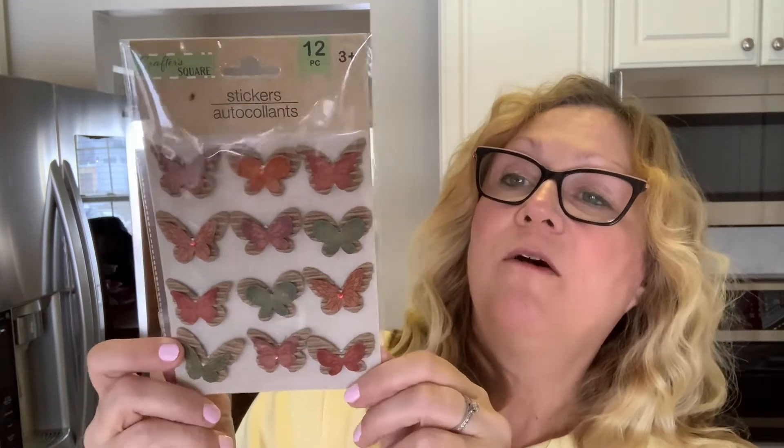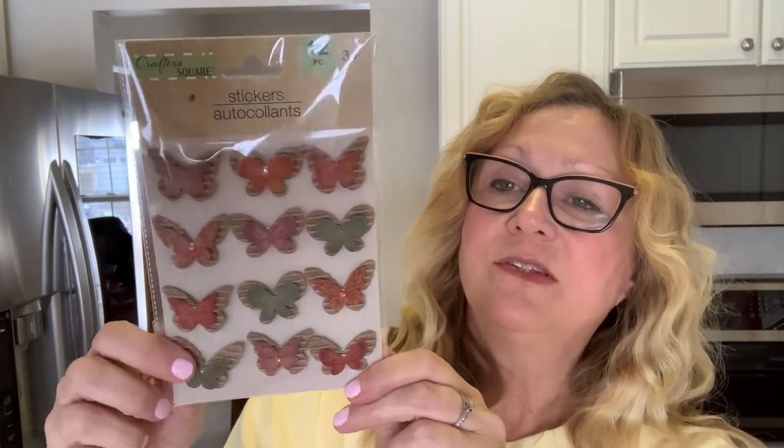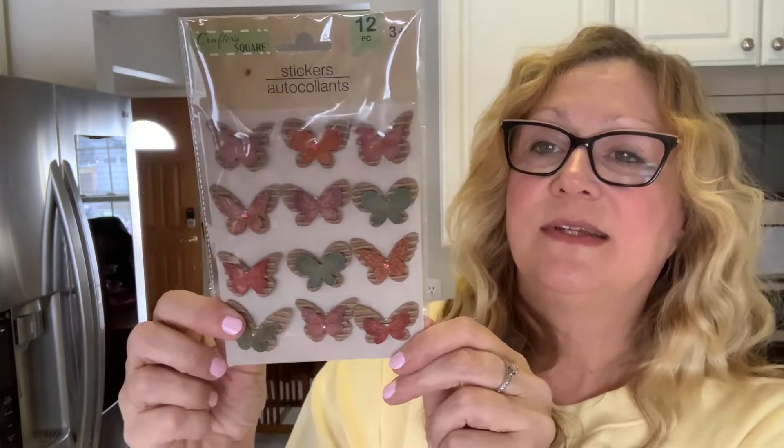Then I picked up these stickers. I just thought these were really pretty. I like the corrugated cardboard on there. You get 12 in here, and I just thought they were really cute. I hadn't seen that style before.